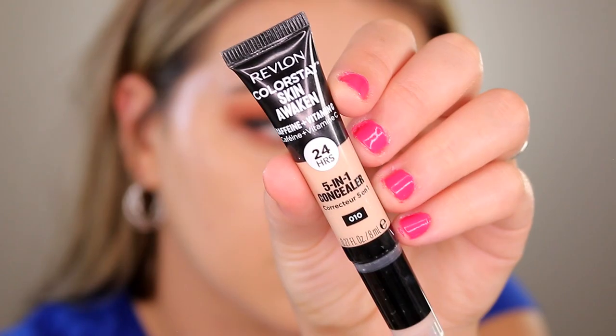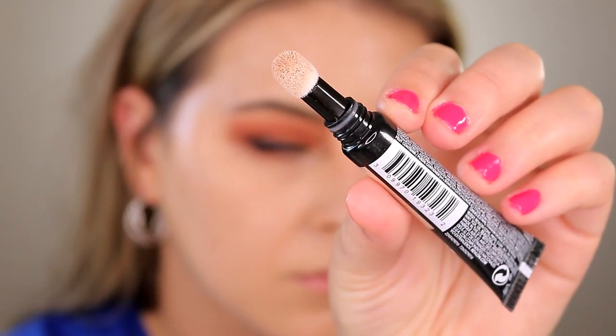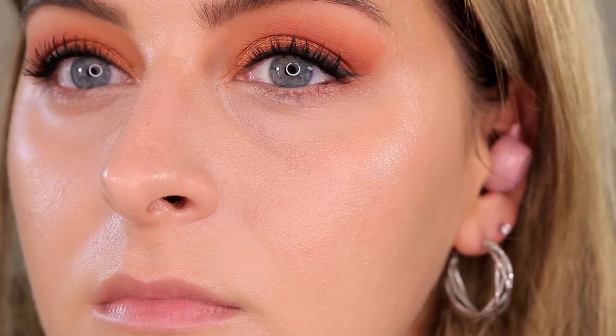For concealer I have the Revlon ColorStay Skin Awaken Caffeine and Vitamin C 24-Hour Five-in-One Concealer — quite a mouthful. It has a little sponge tip applicator, similar to the NYX Born to Glow or Charlotte Tilbury products. I've only worn this two or three times including today and it hasn't made a lasting impression on me. Today it's not looking good — there's a lot of dryness, crepiness, and patchiness, maybe because I brought the foundation too high and the formulas are clashing. Coverage-wise it's a medium slightly buildable coverage, but it's a very bleh formula for me — I've tried way better.